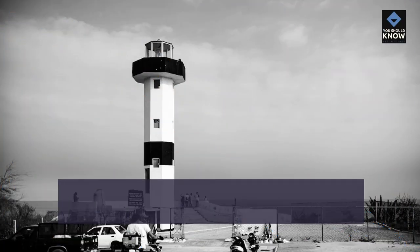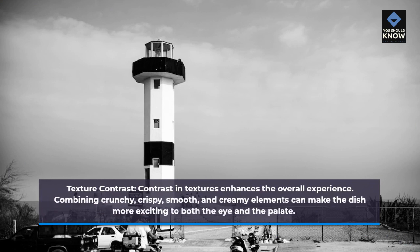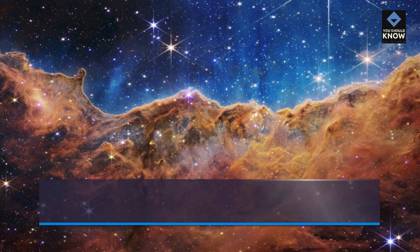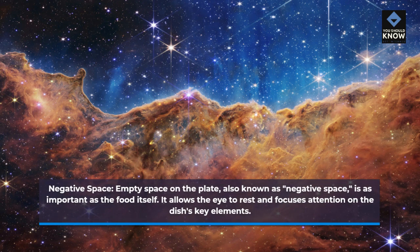Texture contrast: contrast in textures enhances the overall experience. Combining crunchy, crispy, smooth, and creamy elements can make the dish more exciting to both the eye and the palate. Negative space: empty space on the plate, also known as negative space, is as important as the food itself. It allows the eye to rest and focuses attention on the dish's key elements.